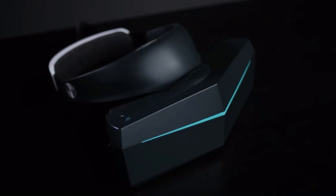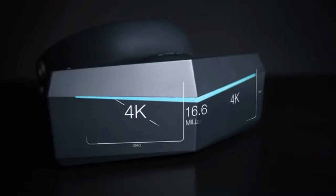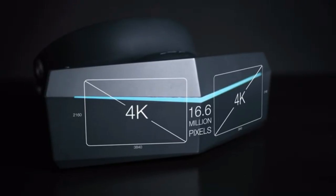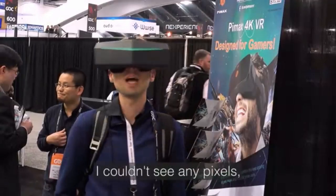Introducing Pimax AK VR. A view this wide requires maximum clarity, so we're using a 4K display for each eye, totaling over 16 million pixels — more than 6 times the resolution of current VR headsets.